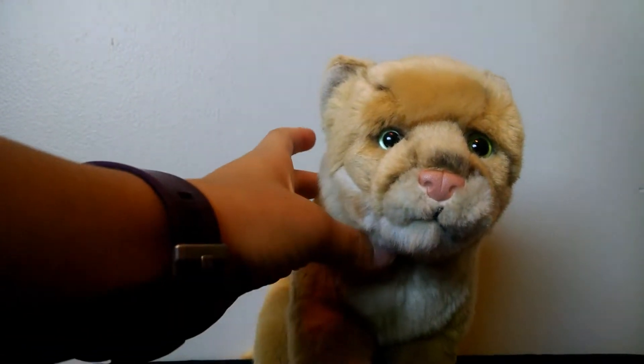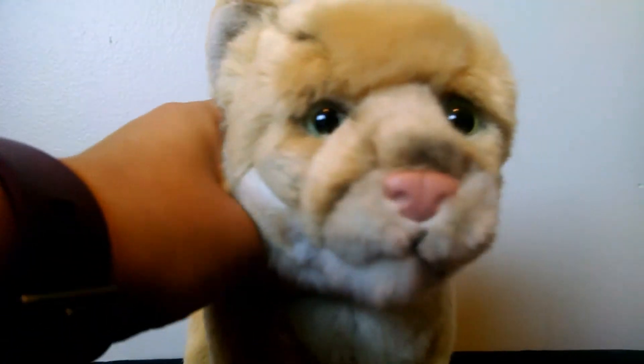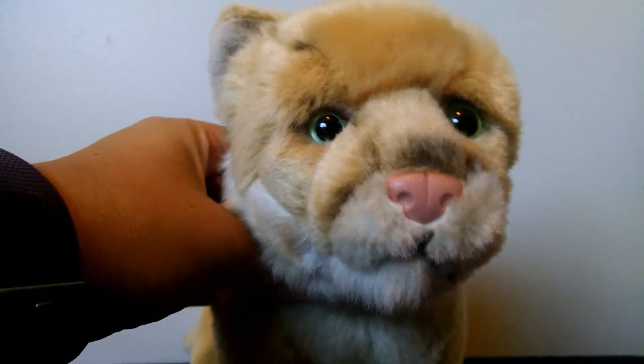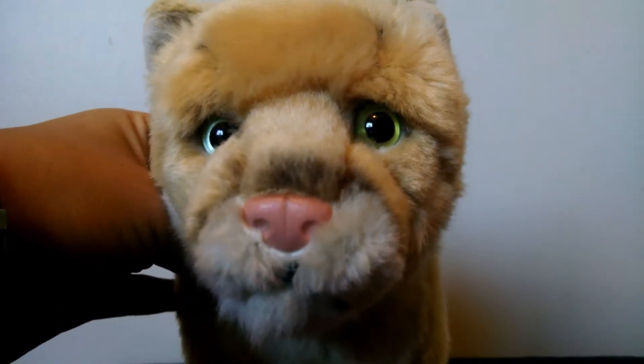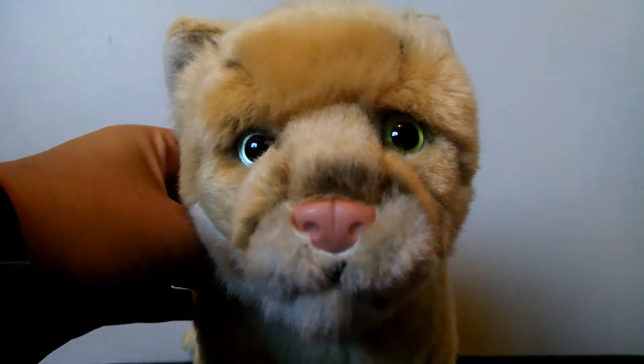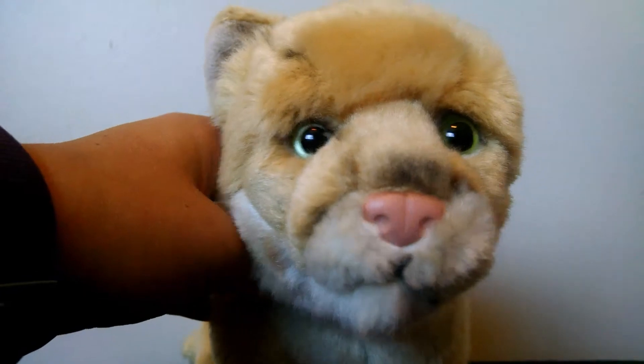Did you just buy a new Webkinz? Are you having trouble naming that Webkinz? Well, that's alright because Webkinz and Stuff is here to help. Hey guys, yes, I'm doing another video. This is my second video today.